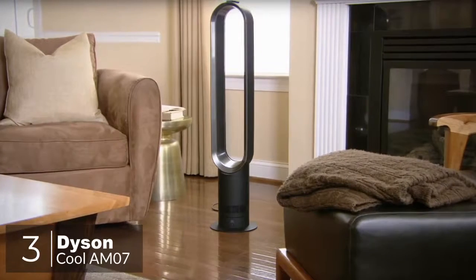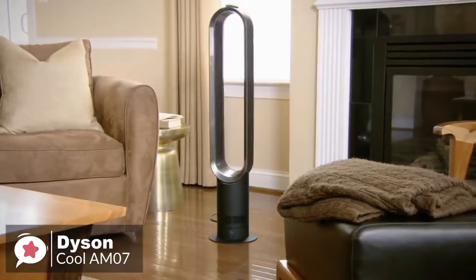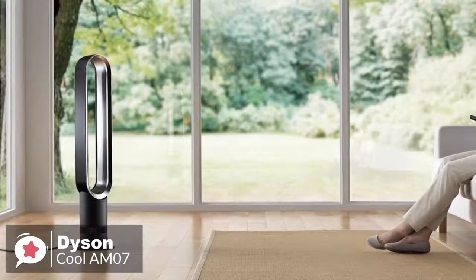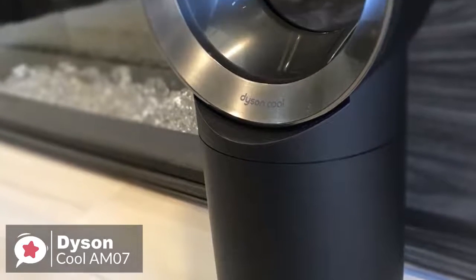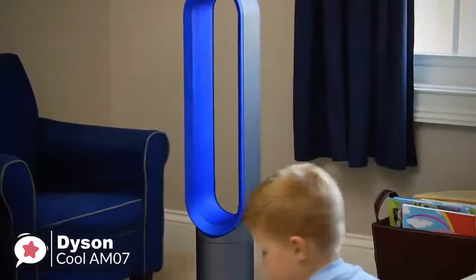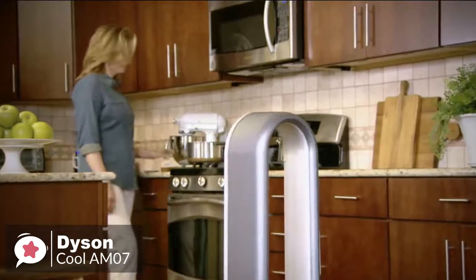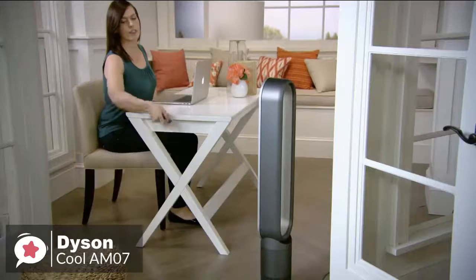At number 3 is the Dyson Cool AM07 Air Multiplier Tower Fan. Although this bladeless fan costs considerably more than other tower fans, its unique, safe design and powerful airflow make it one of the best tower fans available. Design-wise, this Dyson AM07 Tower Fan, while not completely silent, runs up to 60% quieter than other tower fans. At its highest setting, it is measured at 61 dB. The machine can move up to 1,271 cubic feet of air per minute at maximum speed — more than double the average of most tower fans. While the AM07 oscillates left and right at a 90-degree angle, it does lack the ability to tilt, which limits where you can aim the airflow. Fortunately, this fan is easy to reposition, as it weighs a light 6.3 pounds, and the long 6.5-foot cord enables you to place the fan close to where you need cool air.